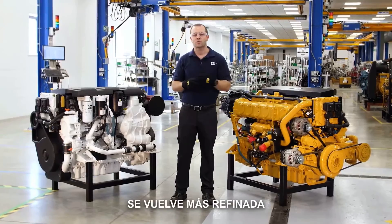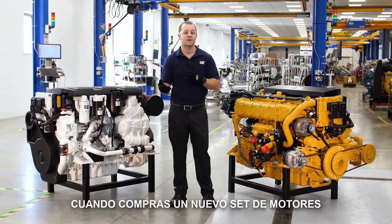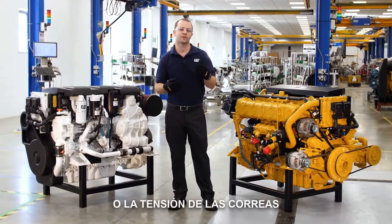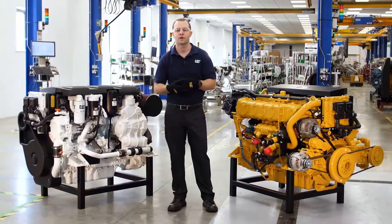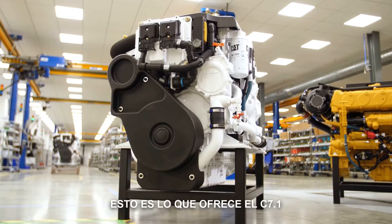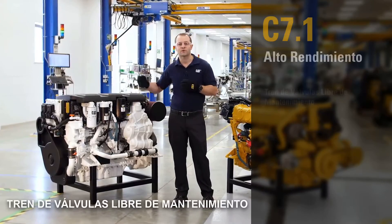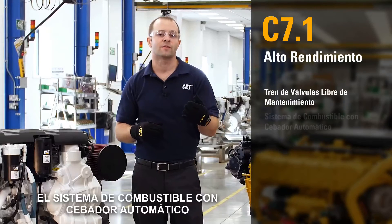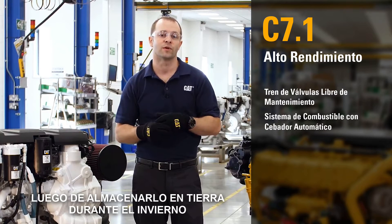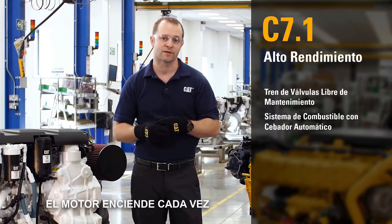As engine technology becomes more refined, customer expectations are changing too. When you buy a new set of engines, you don't want to worry about valve lash or fuel pump priming or belt tension on your water pump drive belts — you expect it to just work. This is what the C7.1 offers over many of our competitors. The maintenance-free valve train never needs to be adjusted. The self-priming fuel system means there's no need to prime the engine after the boat's been laid up all winter or after changing fuel filters — the engine just starts right up every time.